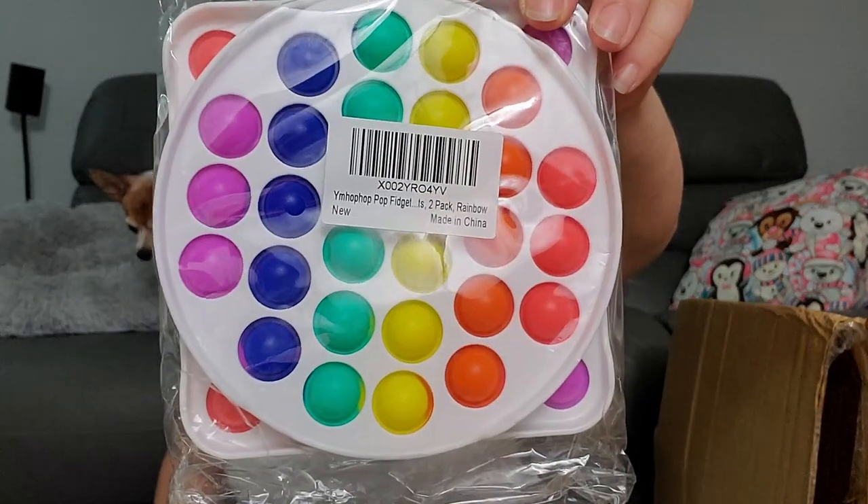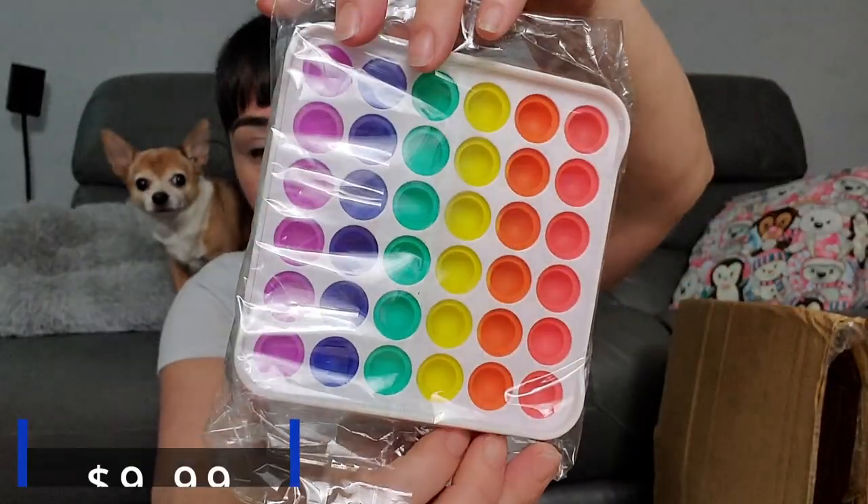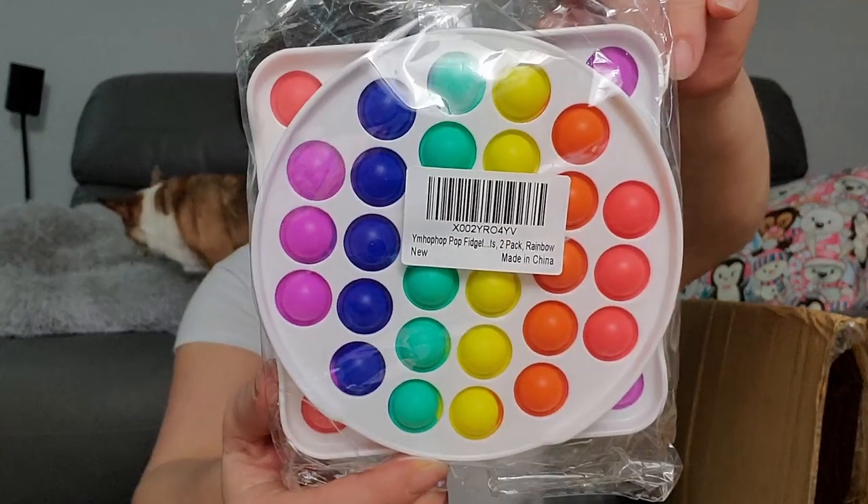Now we got a little fidget thing — there are actually two of them in here. Do kids still like these? They were like the thing for a while. They seem pretty nice. It says we get 75 items so I'm hoping this counted as one item and not as five or six.